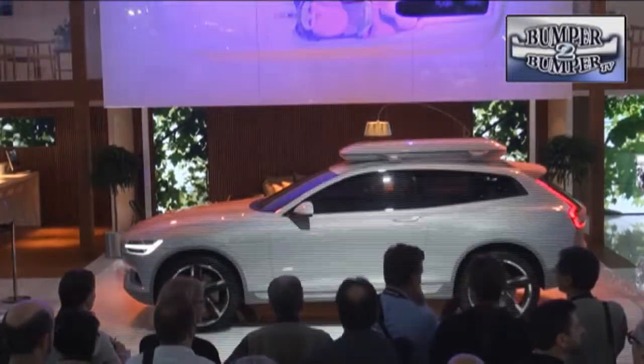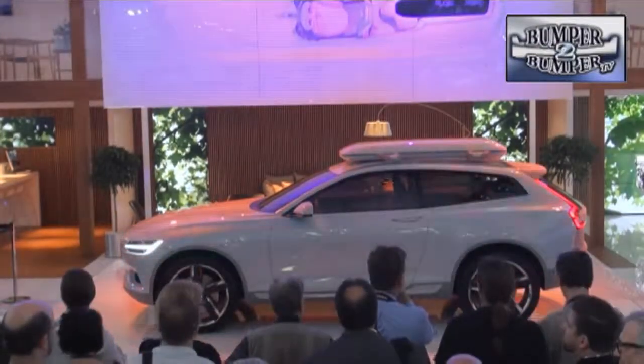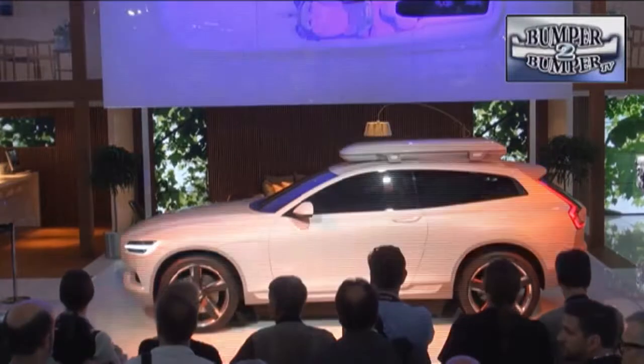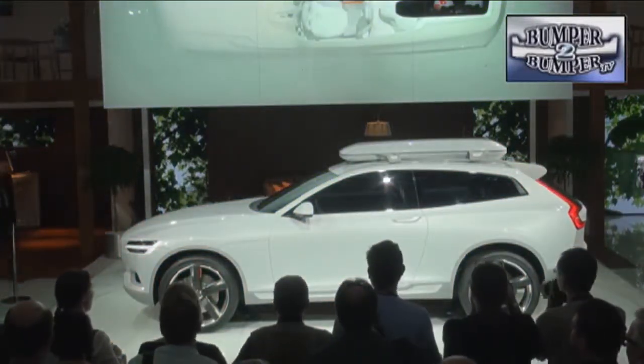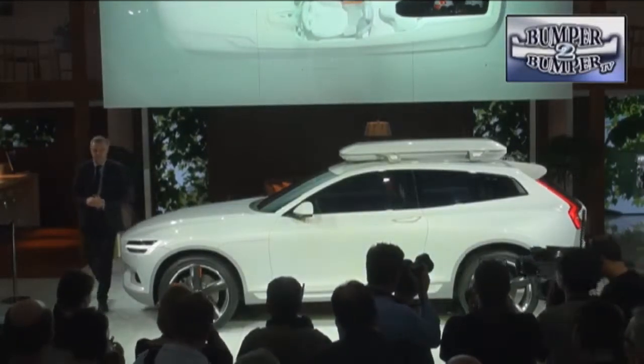Volvo is making the XC concept look more like competing luxury crossovers. Volvo envisions this as a new design language, since this vehicle was developed as a departure from the Ford way of thinking. This may be what future editions of the XC90 will look like as well.